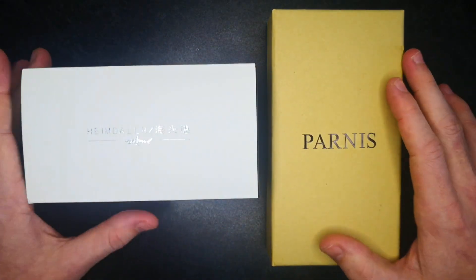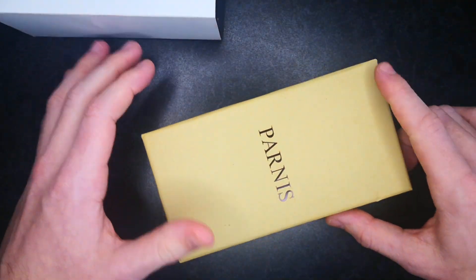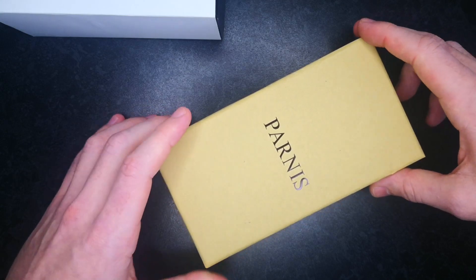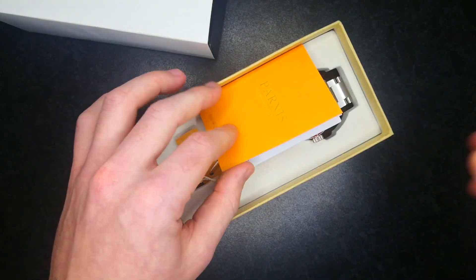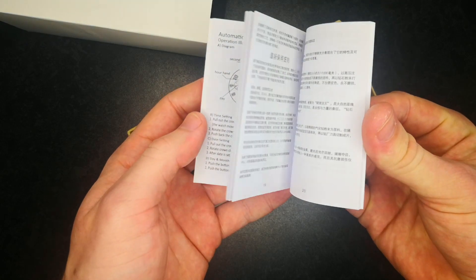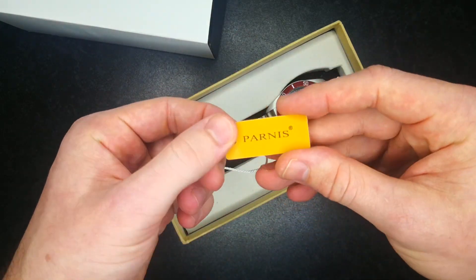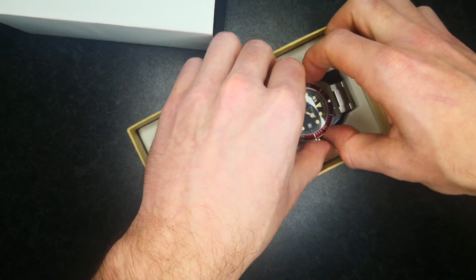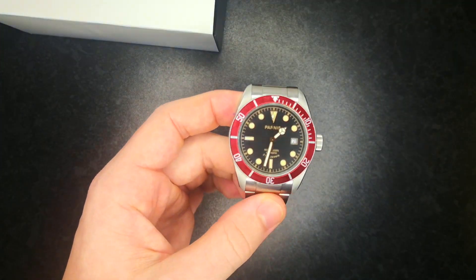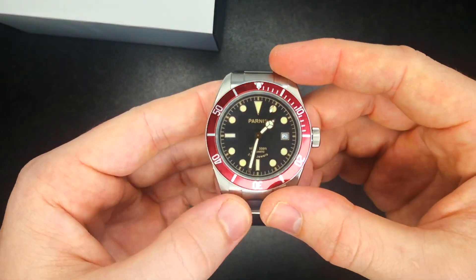On to this double unboxing. We've got a kind of David and Goliath thing going on here. Let's start off with the Parnas — this is definitely the Goliath of the two. Both of them have rather cool boxes; they've really upped the game. We've got some foam protective packaging, a little book of words that no one ever reads with instructions for every watch under the sun, a little hang tag, and the watch itself.